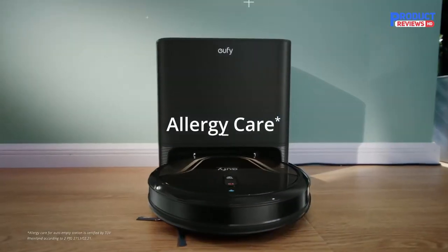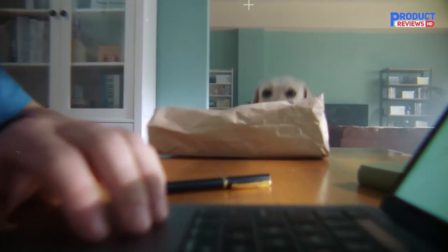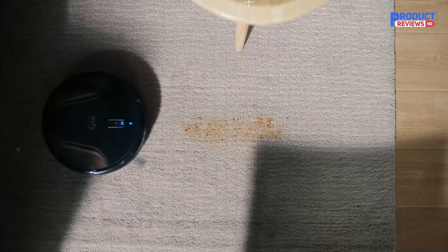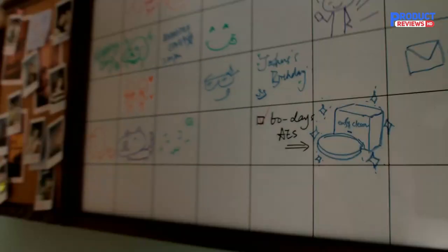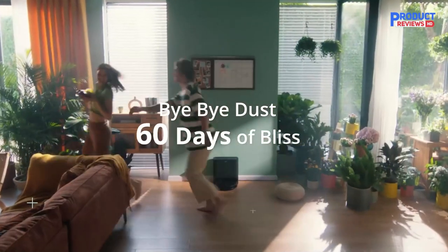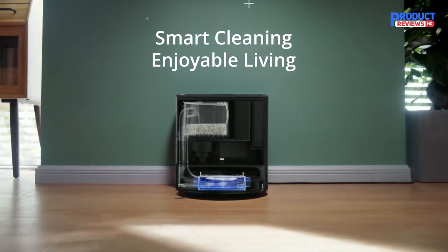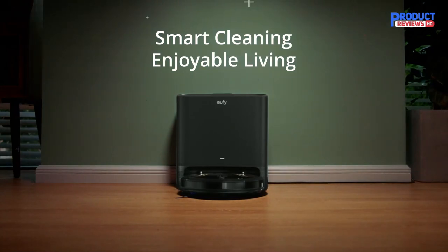The Eufy Clean G40 Plus follows a grid pattern and has Wi-Fi capabilities. If you have concerns about your data privacy, you should know that its score in that regard was lackluster, and its score for protecting your data was also middling. It keeps 99.9% of dust and debris sealed inside the self-empty station with a triple filtration system to effectively reduce exposure to dust, certified by TÜV Rheinland. The triple filtration includes a robotic vacuum filter and a 3.2L dust bag that efficiently filtrates debris.